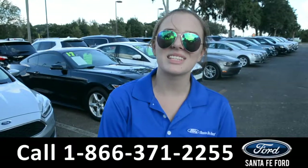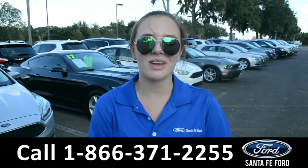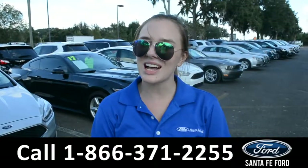For more information on this specific vehicle, please visit us online at SantaFaFord.com or give us a call at that number located down below. This is Kelsey — thanks for watching.